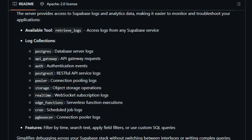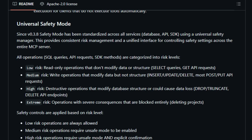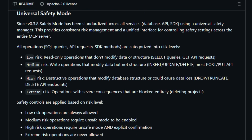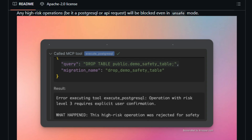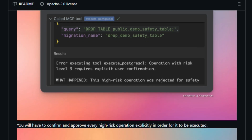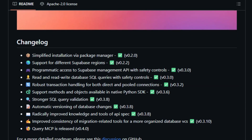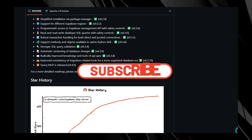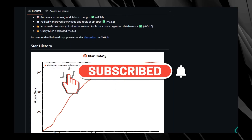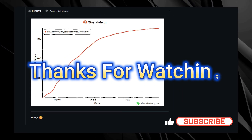And that concludes our look at some truly powerful Model Context Protocol projects. We've seen how the MCP Server for MySQL empowers agents with secure, read-only SQL access and schema inspection, preventing unintended data modifications with features like prepared statements. Which of these projects are you most excited to integrate into your AI workflows? Let me know in the comments below. If you found this overview helpful, please give it a thumbs up and subscribe to AI Agent Studio for more on empowering your AI applications. Thanks for watching, and I'll see you in the next video.